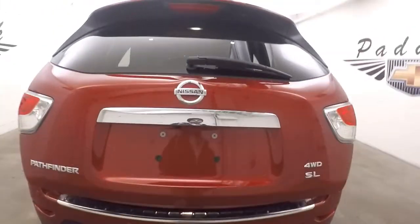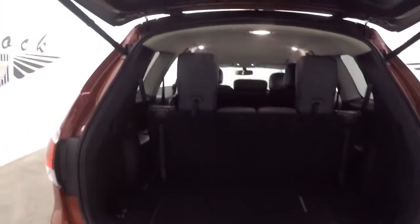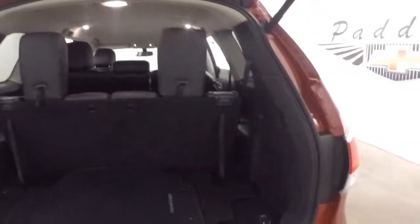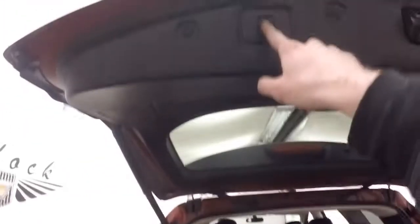Automatic rear liftgate. Third row seating is up right now — it folds down, stows away. Press this button right here, walk away, and it closes itself.